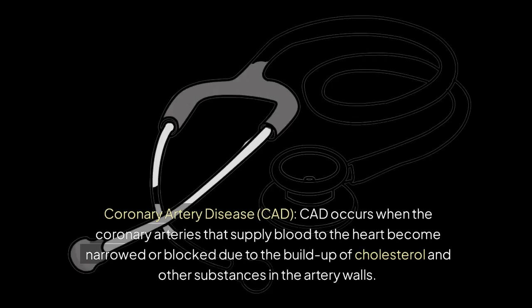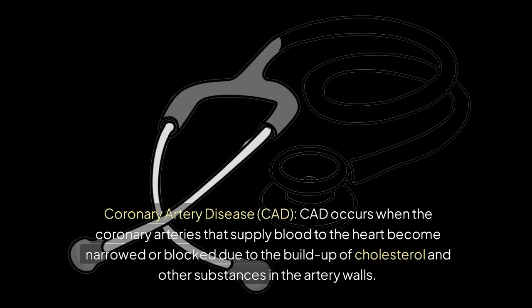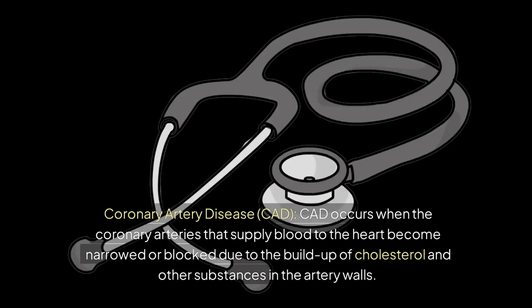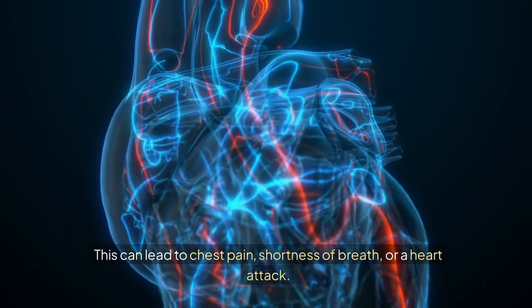Coronary artery disease, or CAD, occurs when the coronary arteries that supply blood to the heart become narrowed or blocked due to the buildup of cholesterol and other substances in the artery walls. This can lead to chest pain, shortness of breath, or a heart attack.